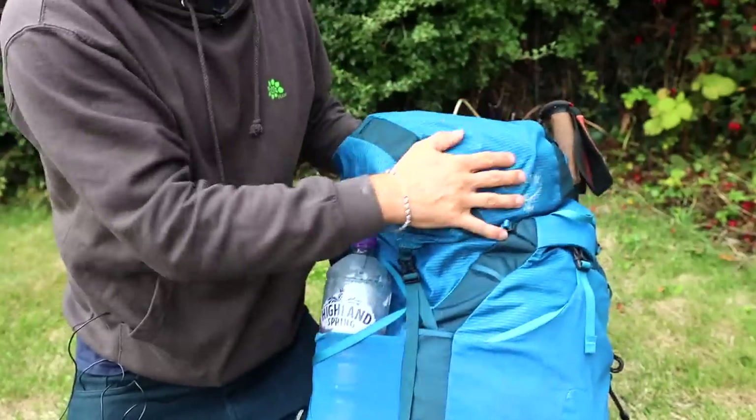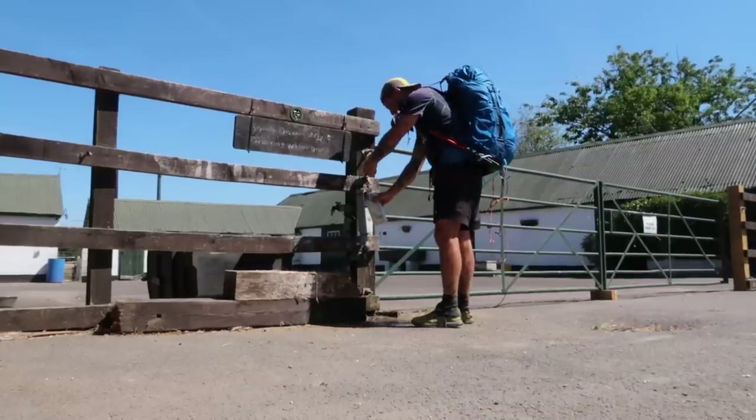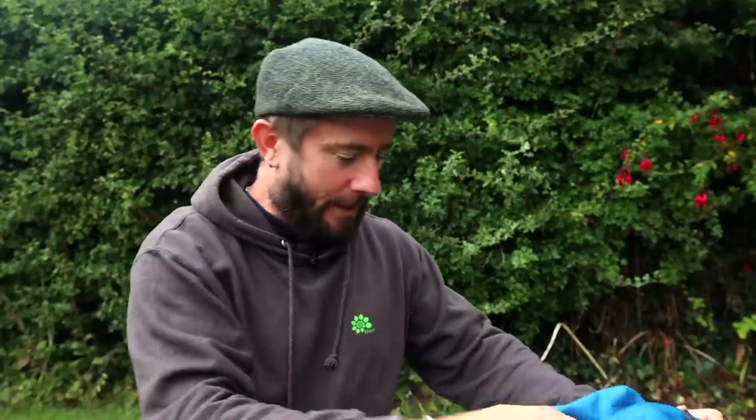Let's start with the bag. The bag itself is the Osprey Exos 48 2022 version, and there are slight differences from the older versions, especially the version that I had and got used to. I have done a separate video on my second channel that details a few of the differences between these two bags, and was it worth the upgrade? Check on there to find out.